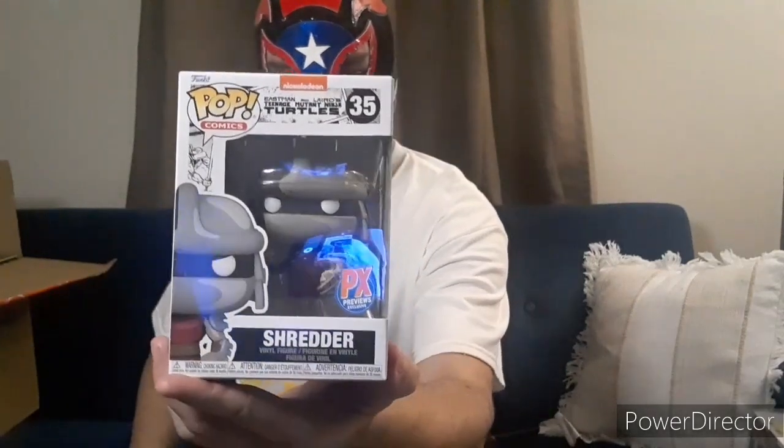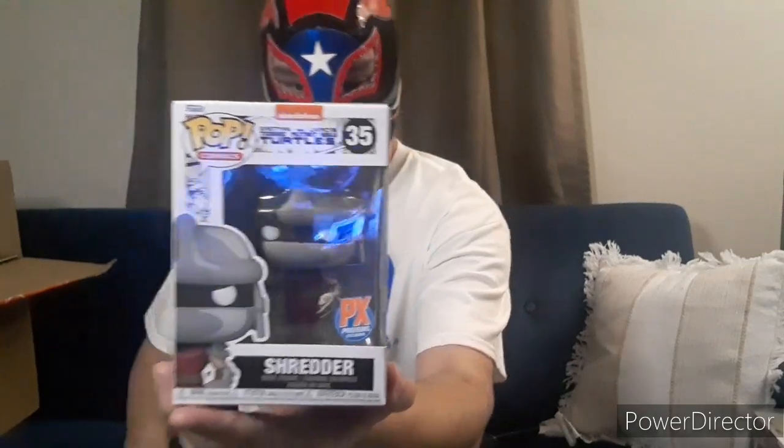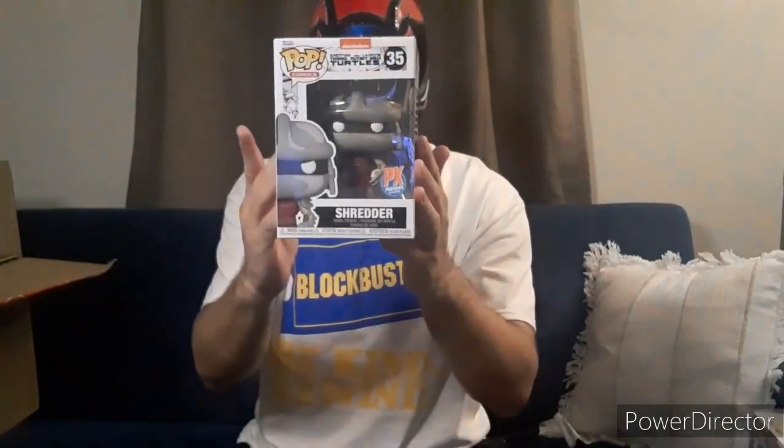Here's Shredder — Eastman and Laird's art. That's when they first came out, they were black and white, and all the colors were red. That's when they first had all red bandanas. This one's going to be pretty good in the end — it goes into a Pop Protector.